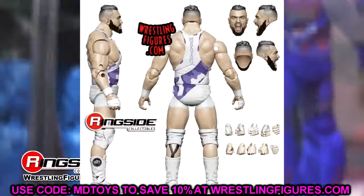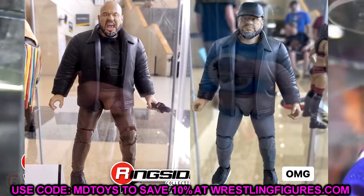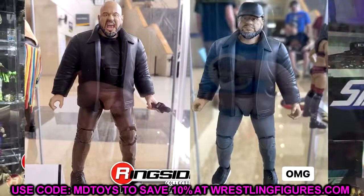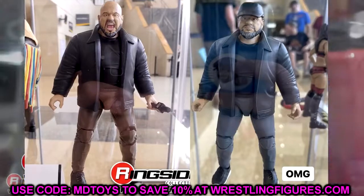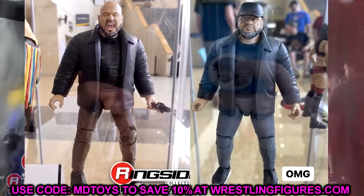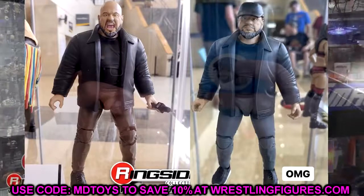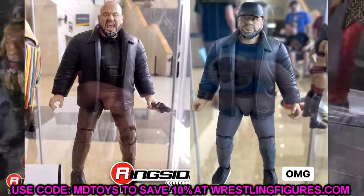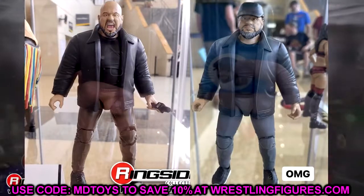We also have our first look at a Taz figure. The chase variant appears to be the staring expression and the regular version the screaming expression — though I could be wrong. It's so cool to see him in this manager-style gear with the jacket, hat, and solid-looking head. I like the way the jogger pants look with the shoes. You get two different expression options. It's a bit of a boring-looking figure, but I like seeing this different take and getting new characters.